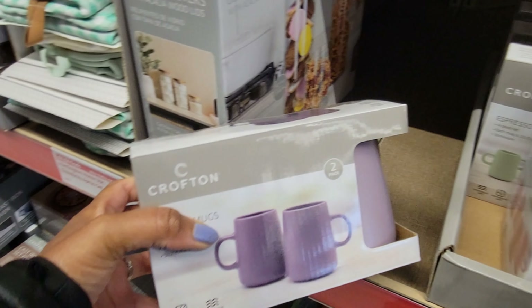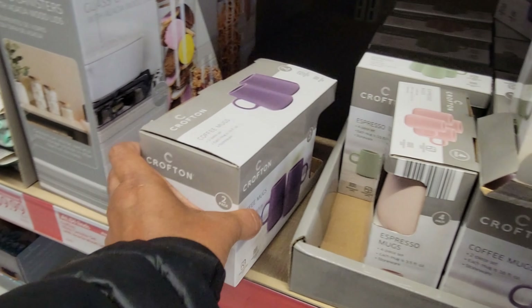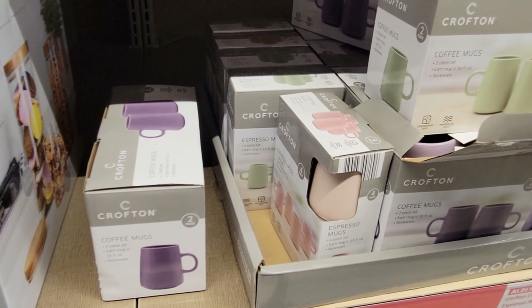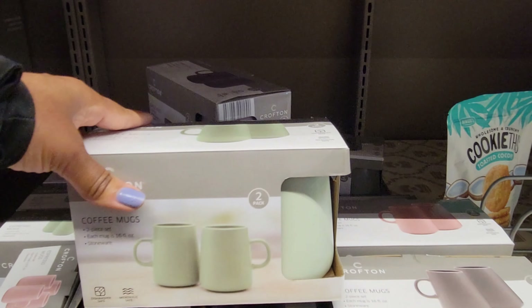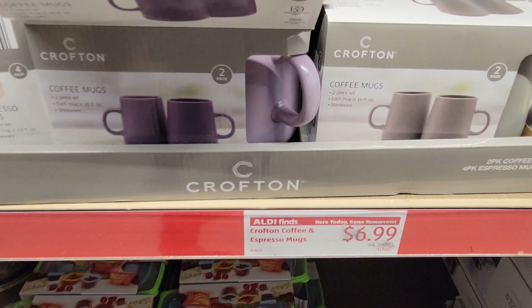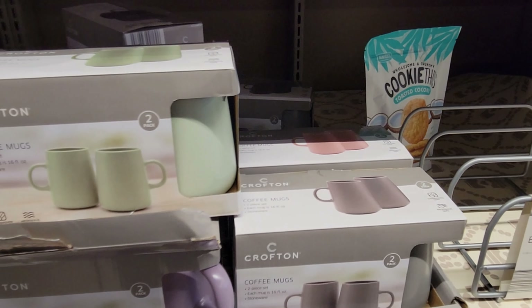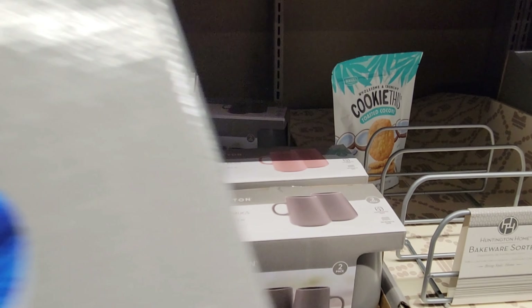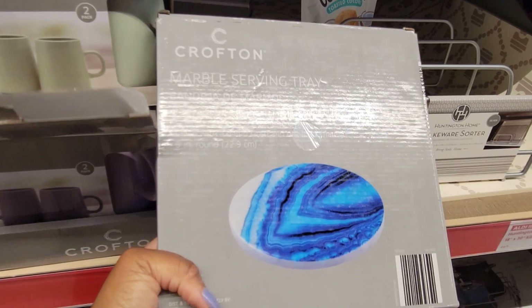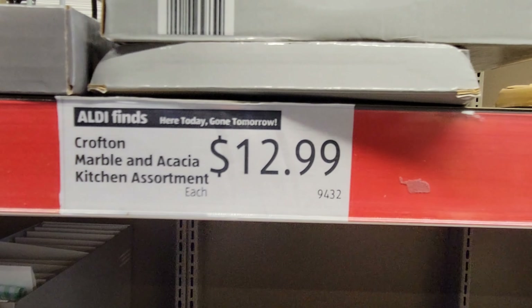There's a balance cushion — I think that's $11.29, I'm not sure. They have these pretty water bottles at $9.99 each. This one is big — those are also $9.99.